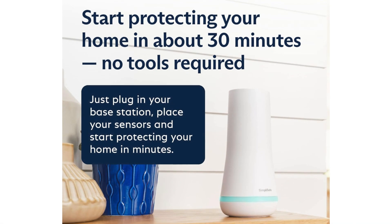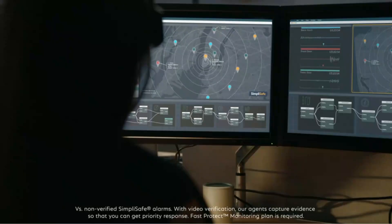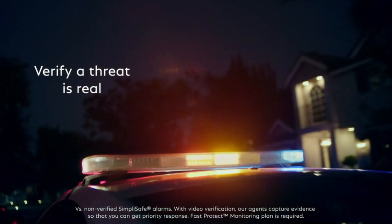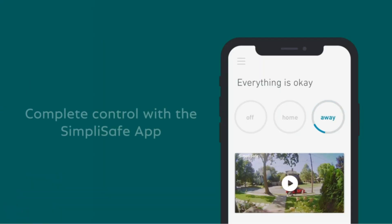What's also nice is that the SimpliSafe mobile app, for iOS and Android, is nicely designed to let you effectively interact with your entire setup, and it comes with the option of including a professional monitoring system. However, for the price, it would be nice if both cameras had the option to store videos locally.